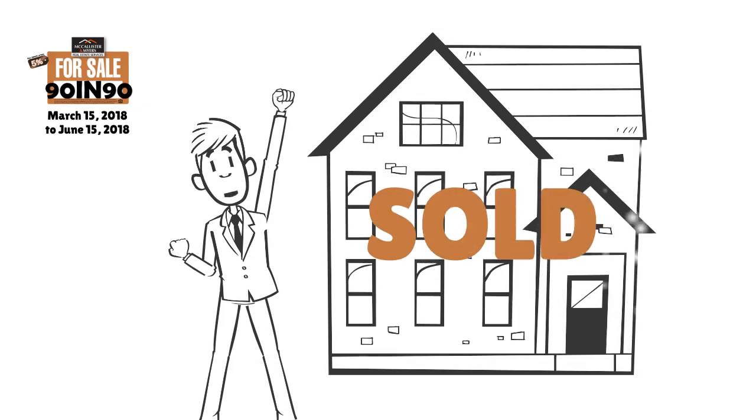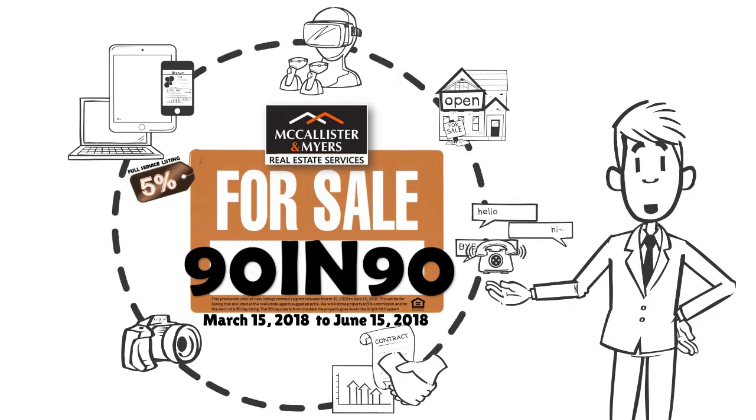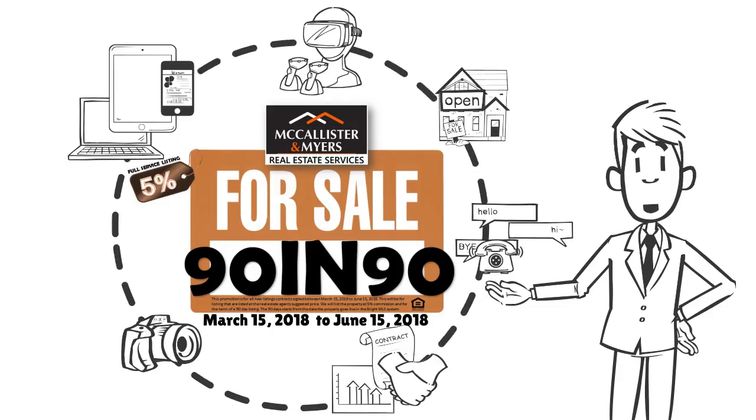We understand that the most important part of the process to you is getting your home sold in the shortest amount of time for maximum value. Contact McAllister & Meyers Real Estate Services today at 717-885-2027 and take advantage of our current promotion — our 90 and 90, which is a 90-day listing at 5%, going on now through June 15. Some restrictions apply.